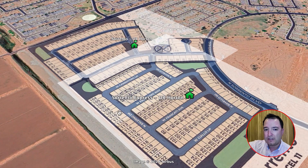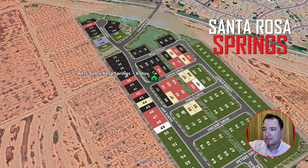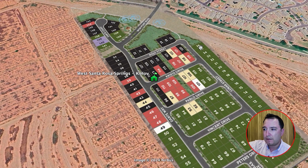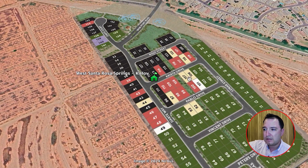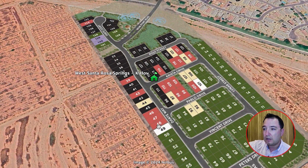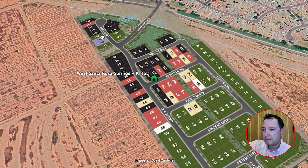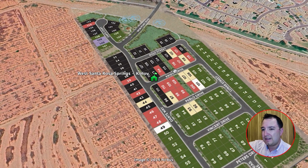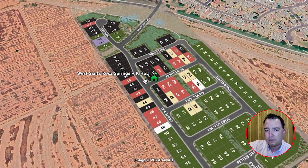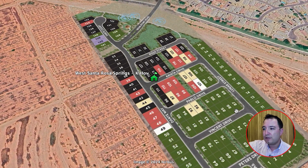Heading back to the center of town near Copper Sky Regional Park, we have Santa Rosa Springs by K. Hovnanian. The tan lots are homes finished or finishing soon, red are sold, and black are closed with residents already living there. This area has four different floor plans ranging from about 1,600 to 2,000 square feet, starting at $355,000 up to $389,000 base price.